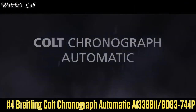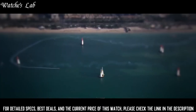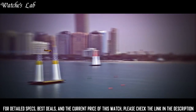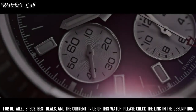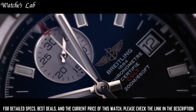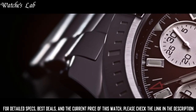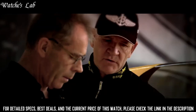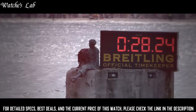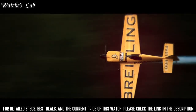Number 4. Breitling Colt Chronograph Automatic A133811-BD83-744P. Scratch-resistant sapphire crystal, screw-locked crown, two gaskets, solid case back, case diameter 44 mm, case thickness 14.7 mm, round case shape, band width 20 mm / 22 mm, deployment clasp, water-resistant at 200 meters (660 feet). Functions: chronograph, date, hour, minute, second. Stainless steel case with a stainless steel bracelet. Unidirectional rotating stainless steel bezel.